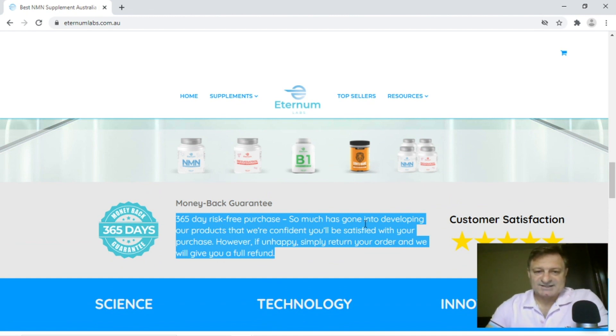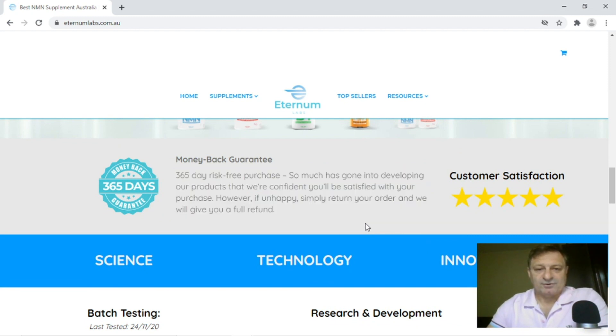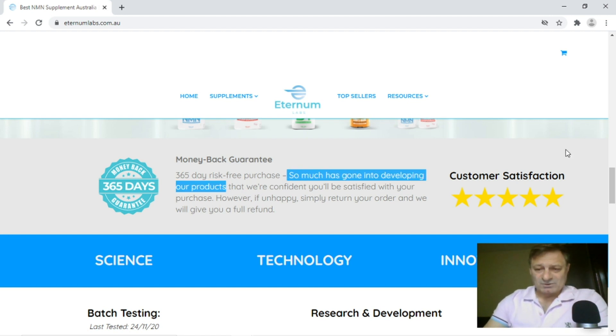Scrolling down, we find the money-back guarantee. It says 365 days risk-free purchase, and then: so much has gone into developing our product that we are confident you'll be satisfied with your purchase. However, if unhappy, simply return your order and we will give you a full refund. I agree a lot has gone into developing NMN as a compound, but I think you'll find David Sinclair's labs at Harvard actually did all the heavy lifting. I've got a funny feeling that you, like other companies, buy it from China and then just sell it on.